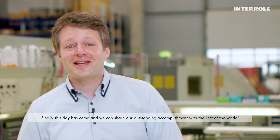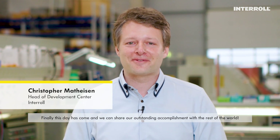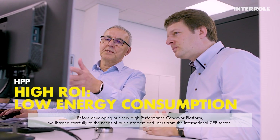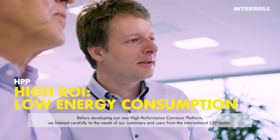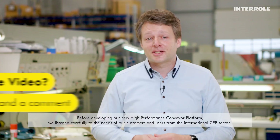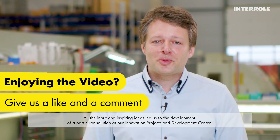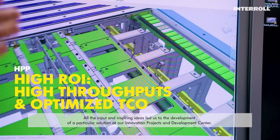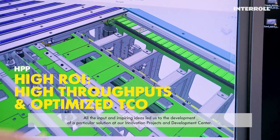Finally, this day has come and we can share our outstanding accomplishment with the rest of the world. Before developing our new high-performance conveyor platform, we listened carefully to the needs of our customers and users from the international CEP sector. All the input and inspiring ideas led us to the development of a particular solution at our innovations project and development center.